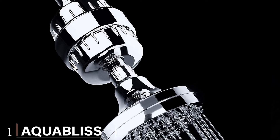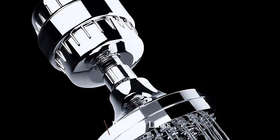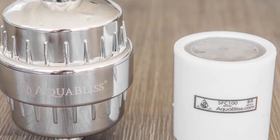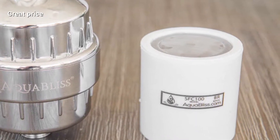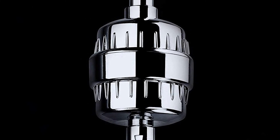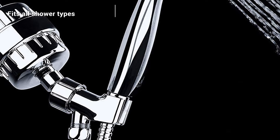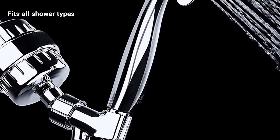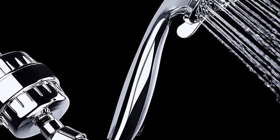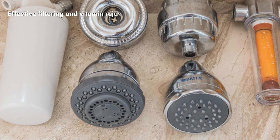At the first position of our list we have the AquaBliss High Output Revitalizing Shower Filter. AquaBliss have gone the distance to build a filter that's compatible with all shower types, and thanks to its slick stainless steel design it slides into any modern bathroom to elevate the look. It's such a cool and compact filter that you'll forget it's there. This water filter packs a punch that belies its size — not only is there multi-stage filtering to provide ultimate water purity, but AquaBliss has an inbuilt rejuvenation cartridge that adds vital minerals to your water.